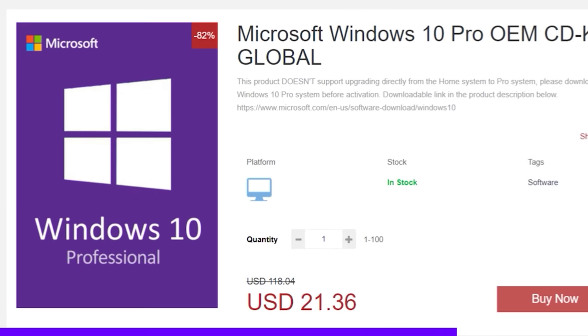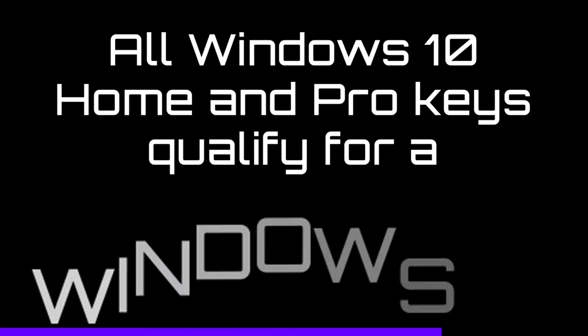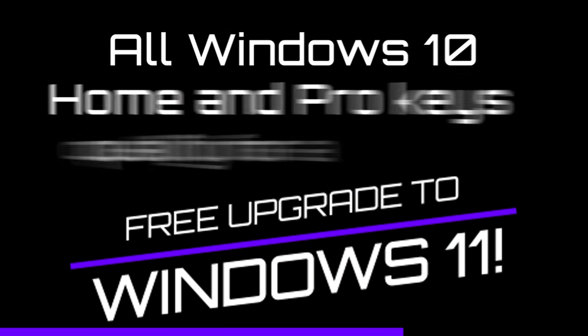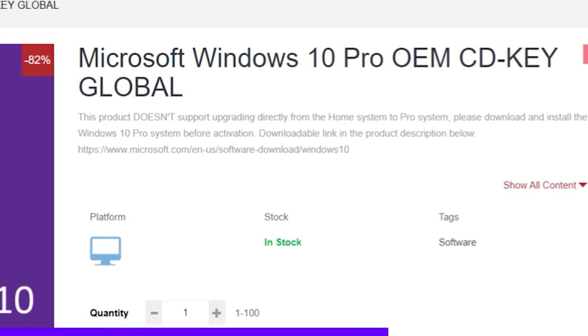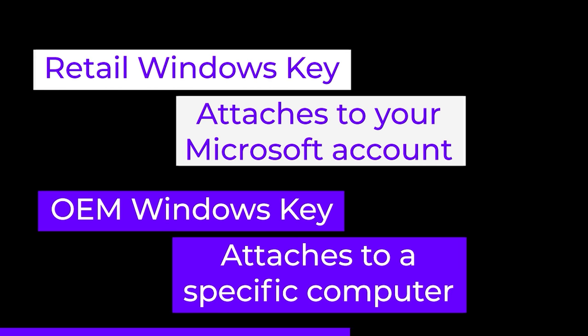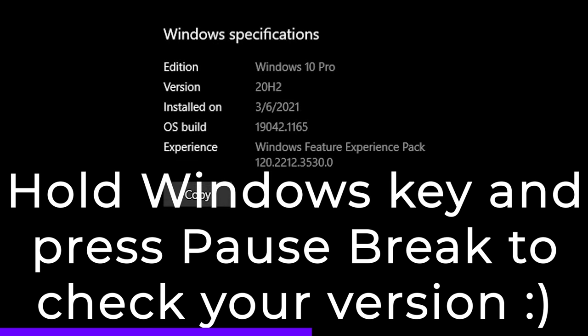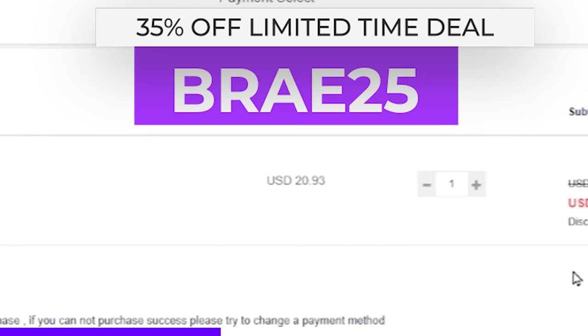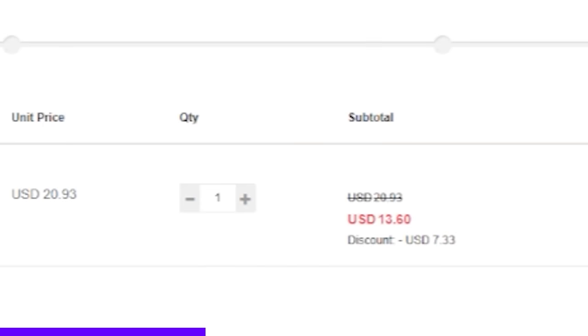Let's get a Windows key. We'll opt for Windows 10 Pro for the enhanced security features. CDK Deals offers an OEM license for a fraction of the price of a retail key. The difference with an OEM key is that you can only use it on one system, but that should be all you need. You will need to make sure you either have Windows 10 Pro already installed or perform a fresh installation, since OEM keys cannot be used to upgrade from Windows 10 Home. Here I use code BRAE25 to get 35% off. Now my copy of Windows is only $13.60.